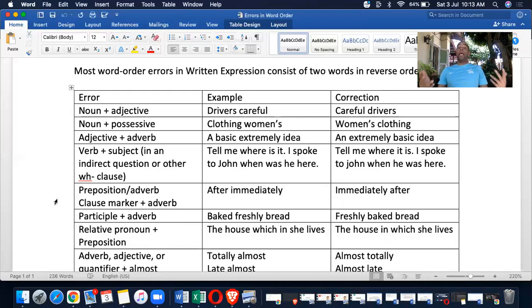Verb plus subject in an indirect question or WH clause: 'Tell me where is it' or 'I spoke to John when was he here' — you see how that's wrong. Instead, say 'tell me where it is' and 'I spoke to John when he was here.' The correct word order is subject-verb: 'it is,' 'he was' — subject, verb, subject, verb.